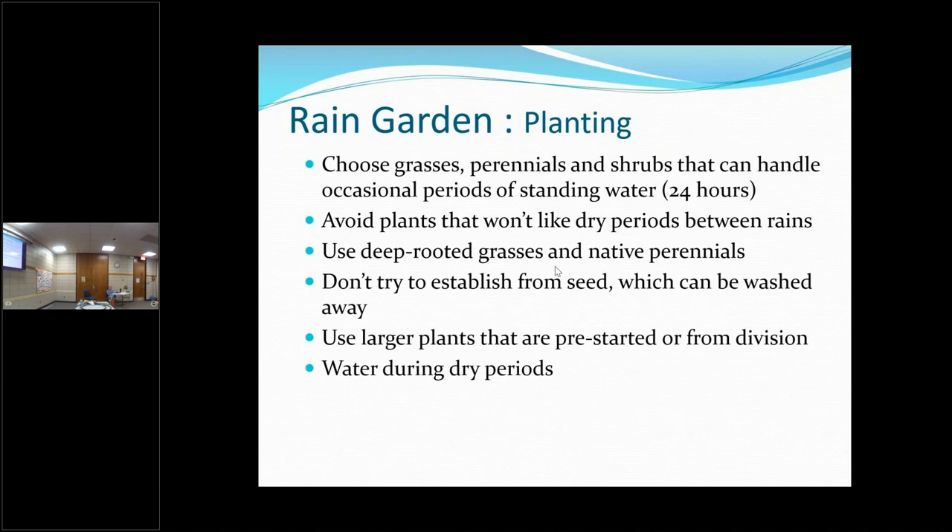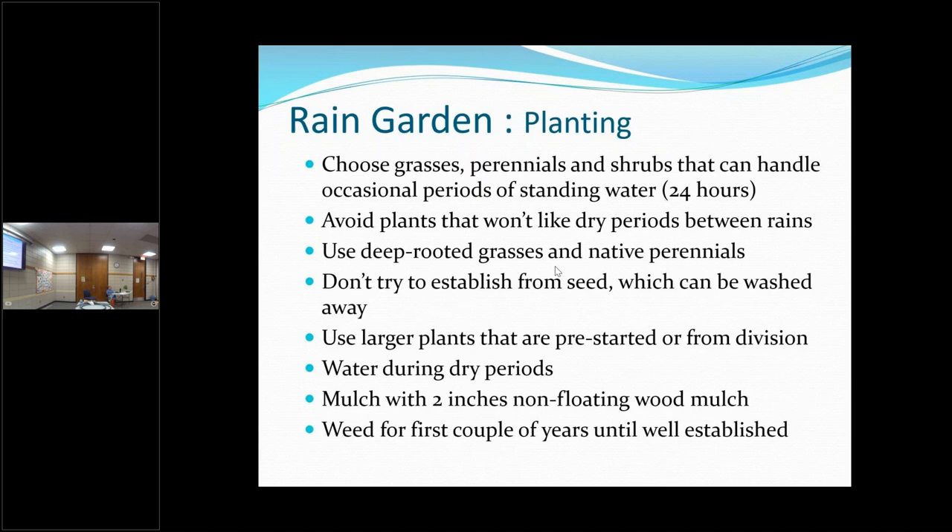You'll still want to water it during the dry season, and mulch with two inches of non-floating wood mulch. By floating, I mean those pine chunks — those will float and blow in the wind. You want to use a shredded mulch that's not going to float. And you will have to weed until your rain garden gets well established.